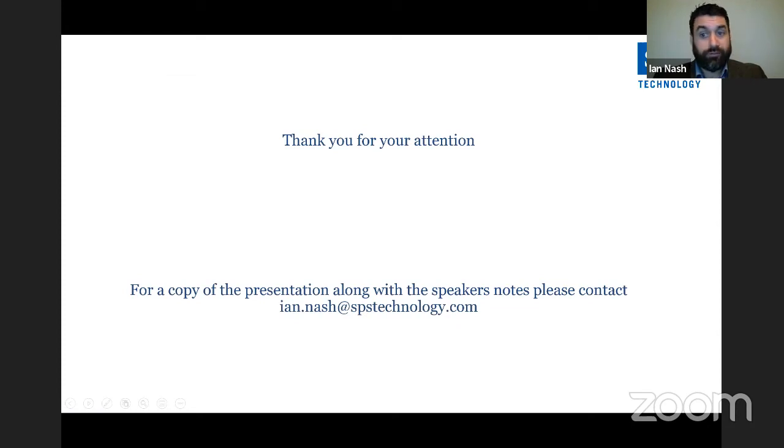Thank you for your attention. As mentioned at the start of the presentation, if you want a copy along with speaker notes, please contact me on the email address shown. I'll be happy to answer any other questions and share the details we've gone through this evening.